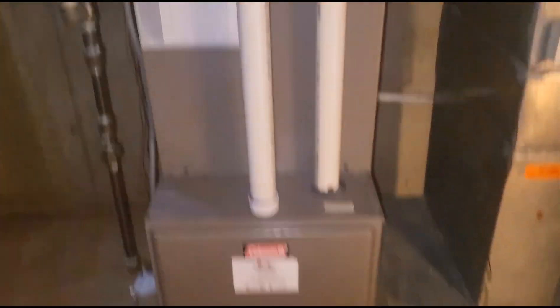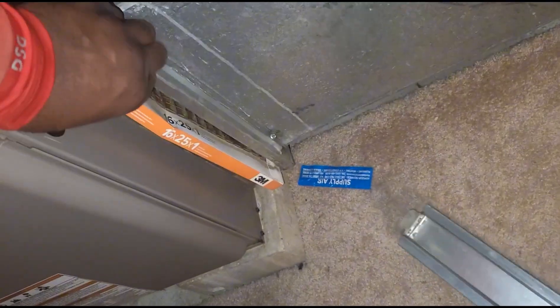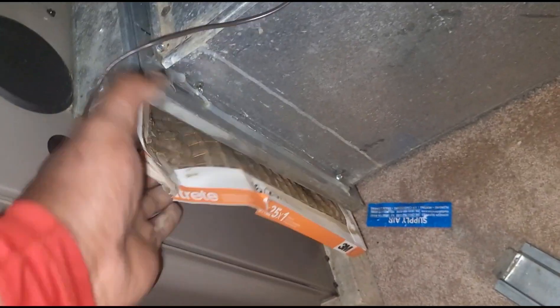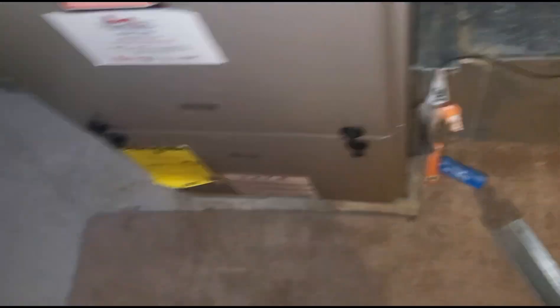Let me turn my light on here. This looks to be just a Coleman 90% furnace. That's not good — hold on guys, let me open up the door.